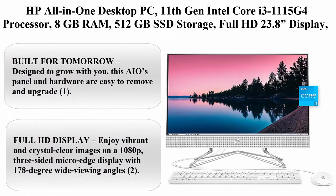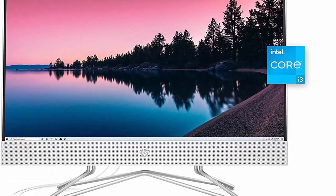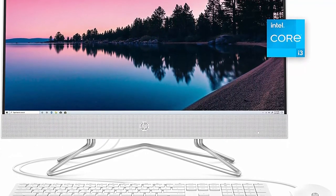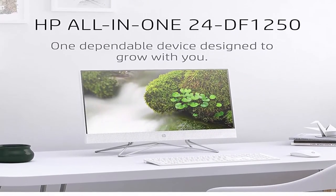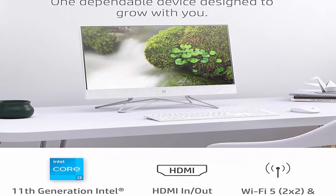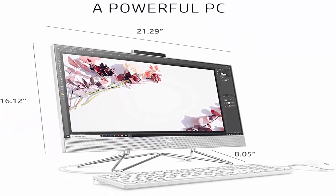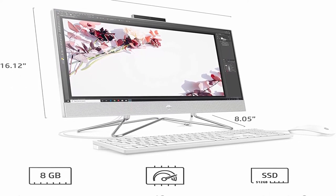Top 9: HP All-in-One Desktop PC. 11th Gen Intel Core i3-1115G4 Processor, 8GB RAM, 512GB SSD Storage, Full HD 23.8-inch Display, Windows 10 Home, Remote Work Ready, Mouse and Keyboard. Built for tomorrow and designed to grow with you — this AIO's panel and hardware are easy to remove and upgrade. Full HD Display: enjoy vibrant and crystal-clear images on a 1080p 3-sided micro-edge display with 178-degree wide viewing angles.